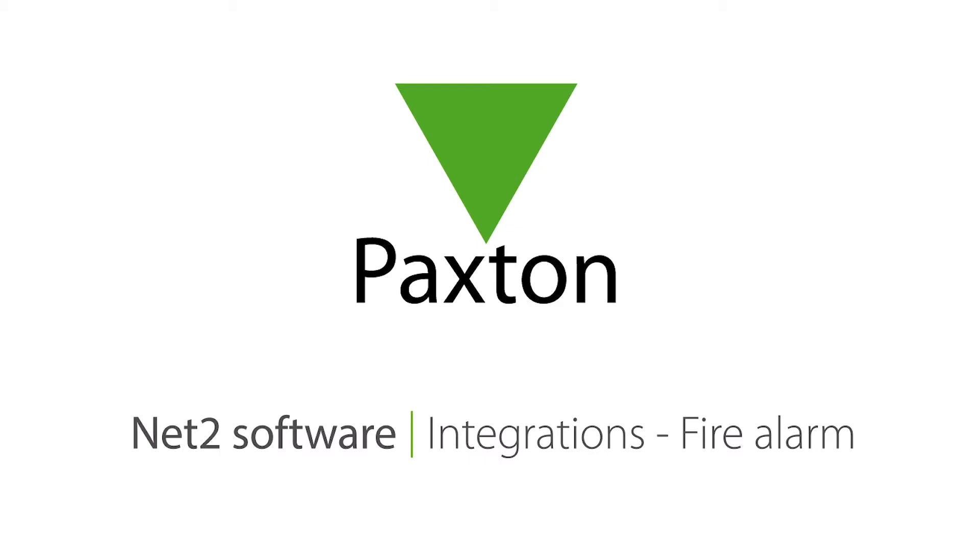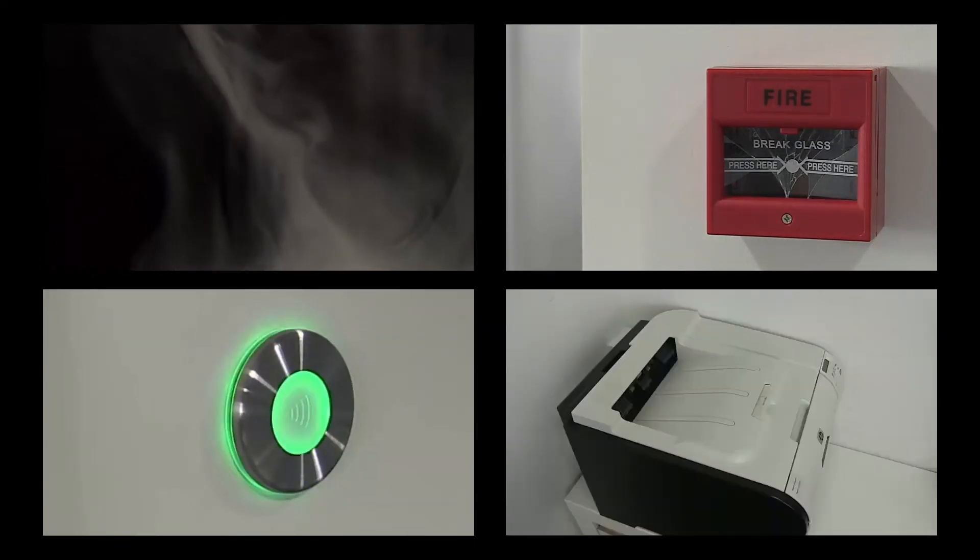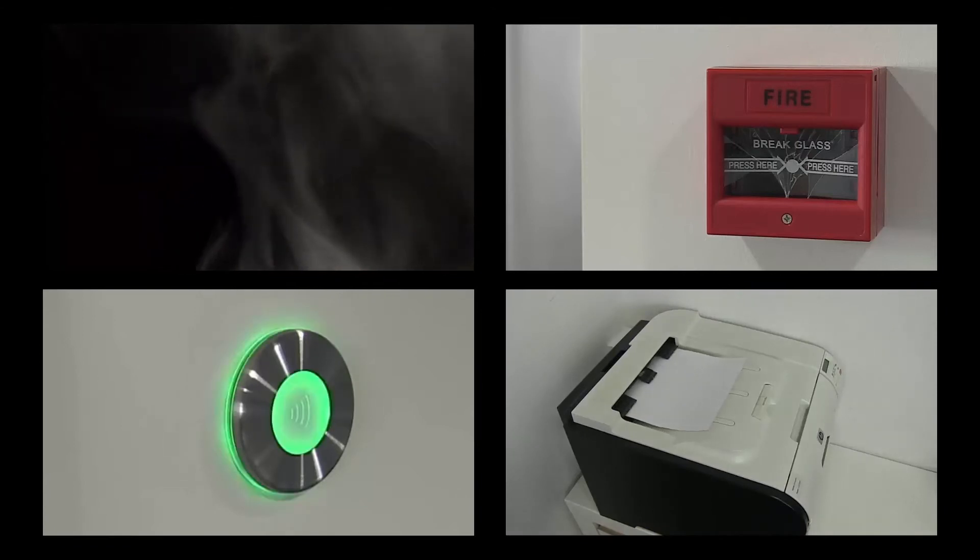Integrating with the fire alarm can improve the safety on your site dramatically. NET2 can monitor the fire alarm system, and in the event of an alarm, it can unlock all or specific doors on the system. This then allows people to evacuate the building in a safe and efficient way.